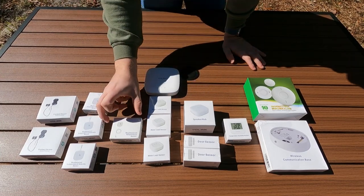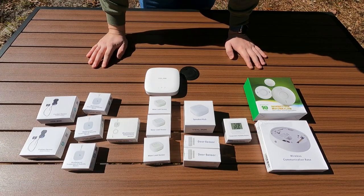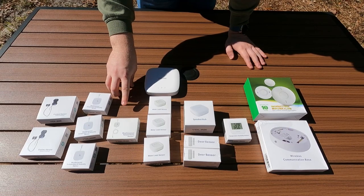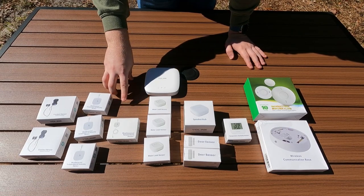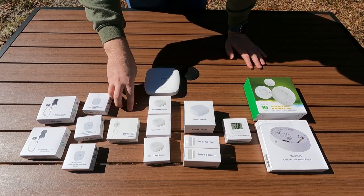Then we have a weatherproof temperature sensor - these are good if you're in an RV where the fridge runs off propane and electric. You can wire this right into your fridge or freezer so you can always keep an idea of what the temperature is in there, so you don't spoil all your food. RV fridges are notorious for having temperature issues, and this is just a probe you stick in the door - pretty simple.